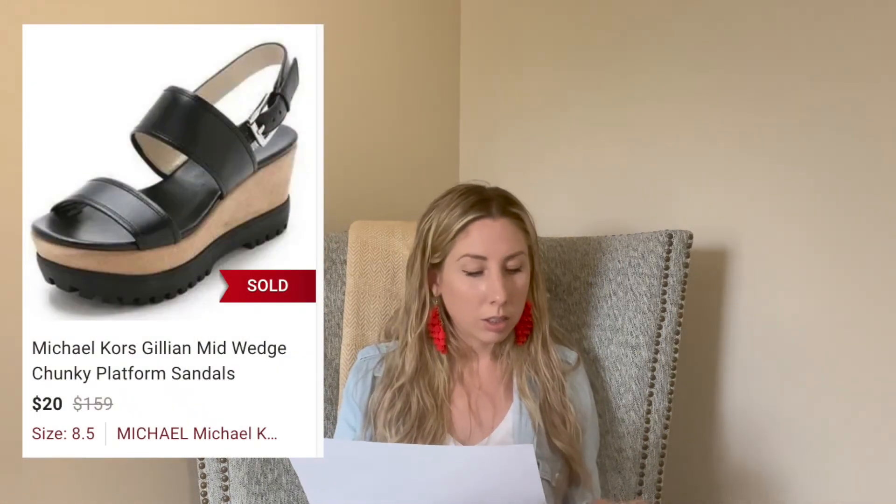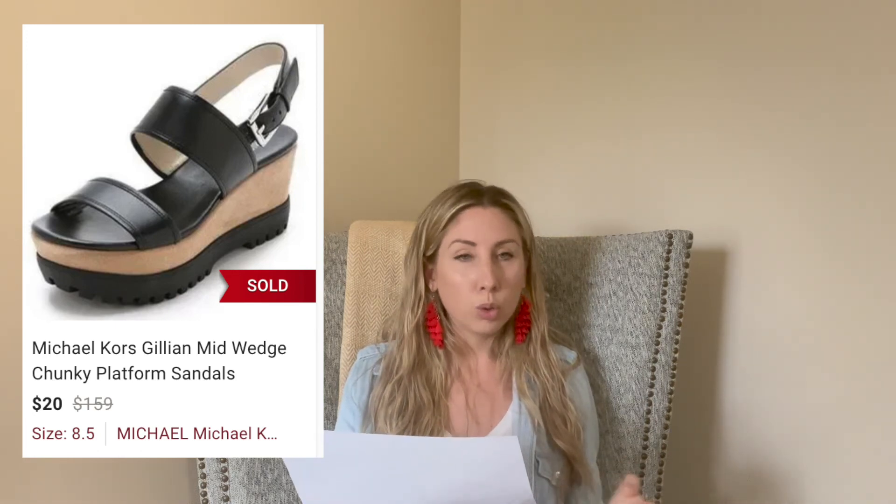These Michael Kors chunky platform shoes had flaws in them — otherwise they probably would have sold for about $50. They had a significant flaw which I disclosed, and the buyer would need to take them to a shoe repair shop. When I got an offer for $20 and I paid $6, I'm only making about $10 off of them. But when I picked them up I didn't know they were flawed, so I was just happy to see them go.